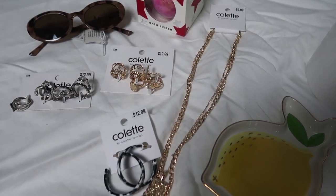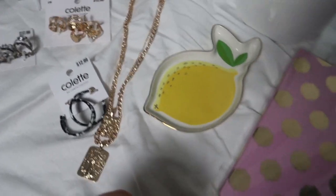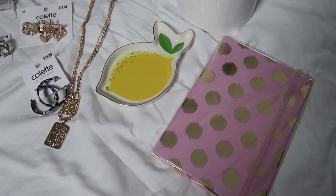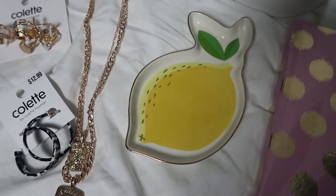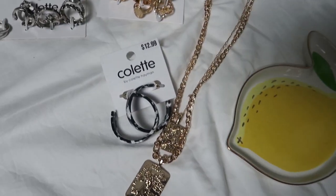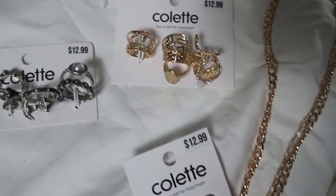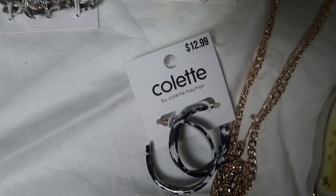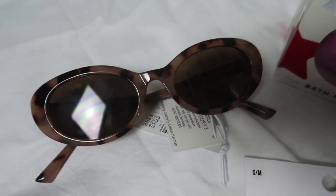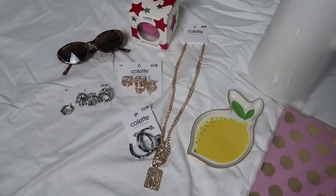Okay guys, the first stuff I'm gonna show you is from Colette — one of my favorite places to shop for jewelry. They had a sale which was four for ten dollars. I got this cute little notebook, a really pretty lemon tray to put rings in — I thought it'd be perfect for flat lay pictures — and I got this gorgeous chain necklace. I'm really into chain necklaces. Got a couple of ring packs, and then these really cute sunnies and a little bath bomb as well. That's everything from Colette.